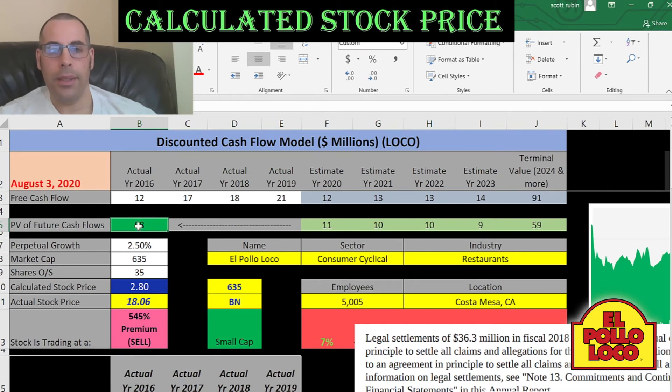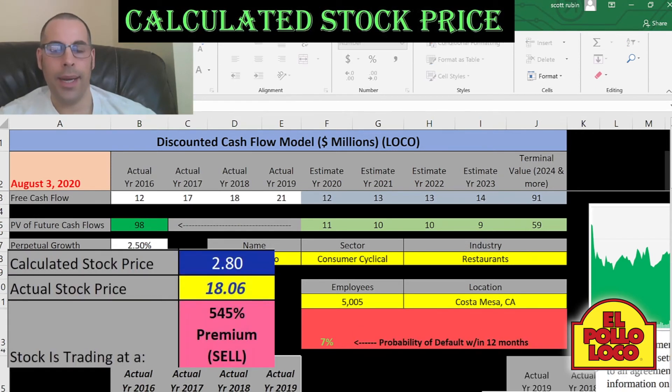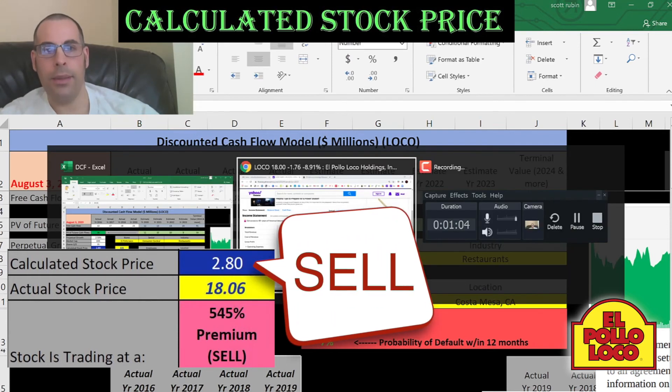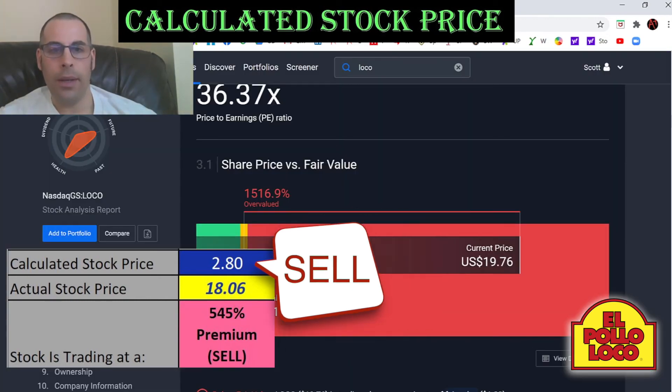That value is $98 million. If you take that value and divide it by 35 million shares, we get an intrinsic stock price of $3. They're trading at $18, so they're trading at a significant premium. Let's see what Simply Wall Street values the company at — they're even lower at $1.22.